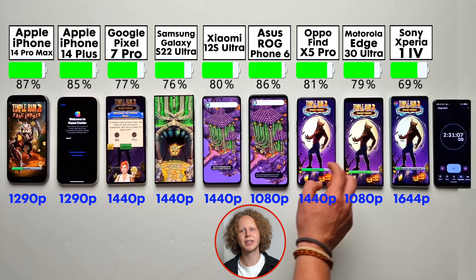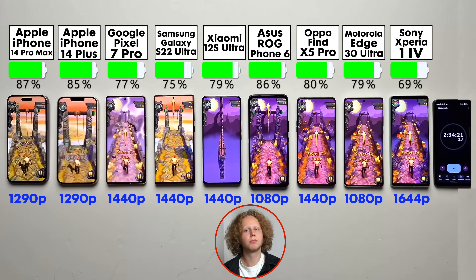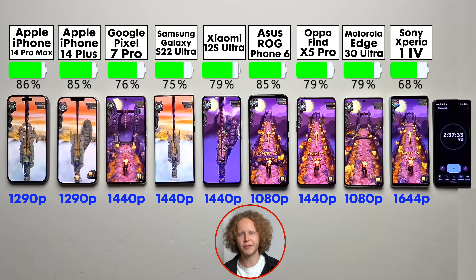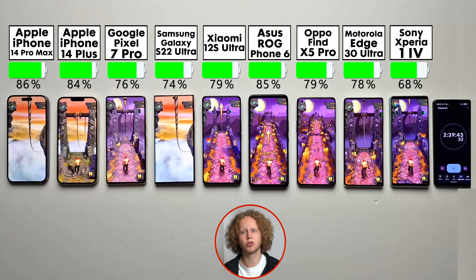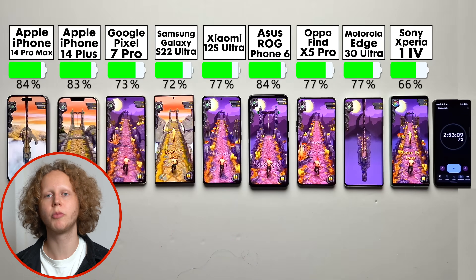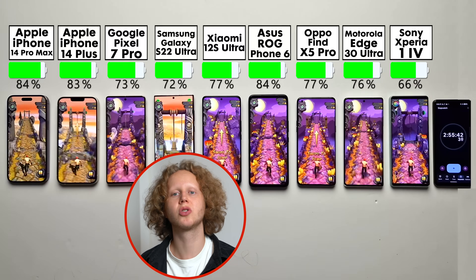I set these phones to the exact same settings I would personally use them with. You can reduce the resolution and refresh rate and enable battery-saving options, but that's not really the point of this test. If you're buying such a high-end phone with all these amazing features, why would you cripple it by decreasing screen resolution? By the way, you can nicely see here how the new Dynamic Island on the 14 Pro Max looks so much more modern than the notch on the 14 Plus, but it still pales in comparison to the Android competitors, which look so much better.